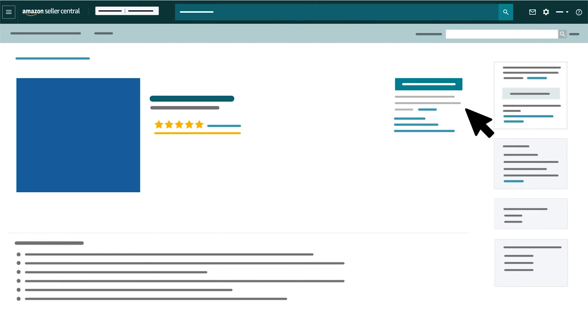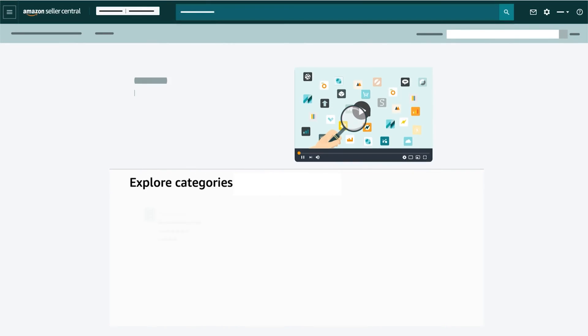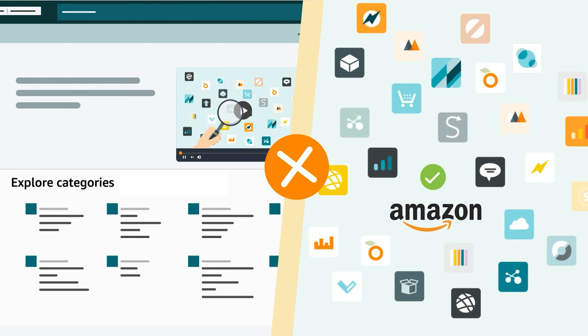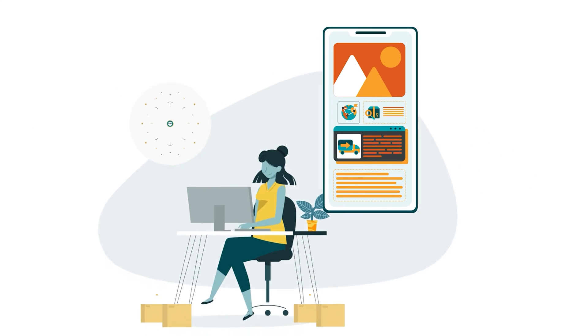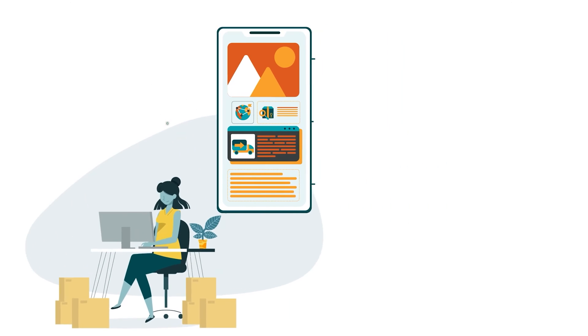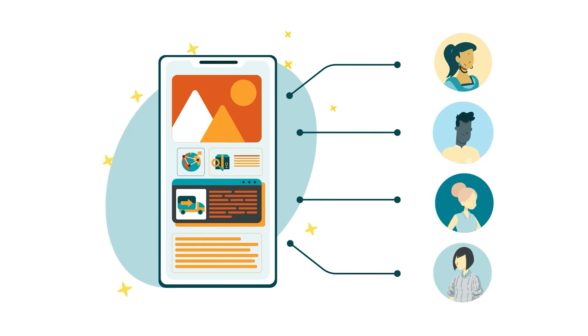We provide contact information and web links so you can quickly access apps and start using them to streamline your business. If a selling partner wants to use an app that isn't available in the App Store, or a private app not listed by Amazon, they can work with developers to create and integrate a new application with SP API. In some cases, selling partners create and integrate an app with an internal developer, building an application for their own selling account, with the option to publish it in the App Store and make it available to other selling partners.